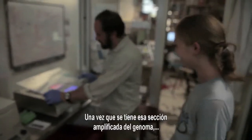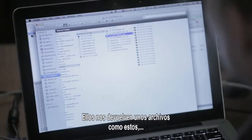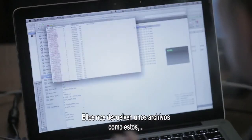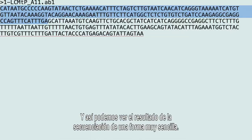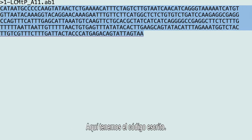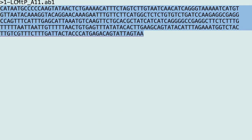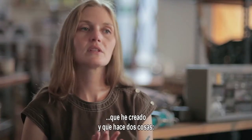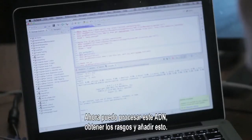Once you have that amplified section of the genome, you can take it and send it to a company for sequencing. What I get back from them are these files, which you can open in any text editor and see very simply the result of that sequencing — the code just written down. I feed this text file into a custom program that I wrote. The program does two things: first, it spits out a list of traits. Now I can run this DNA and get traits.